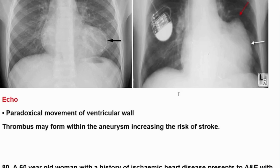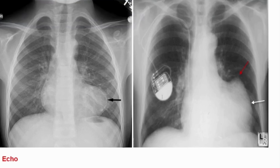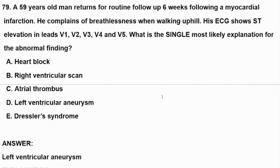On ECG, we can see paradoxical movement of the ventricular wall. Thrombosis may form within the aneurysm, increasing the risk of stroke — this is important. Patients may present with a chief complaint of stroke affecting the brain, heart, or any part of the body where emboli may travel. This was a short explanation about a patient coming six weeks after MI with breathlessness when walking uphill, diagnosed with left ventricular aneurysm. Thank you for your attention.